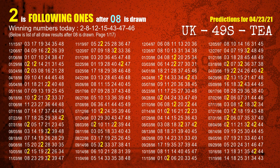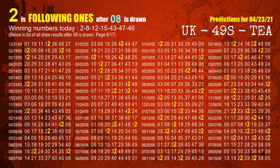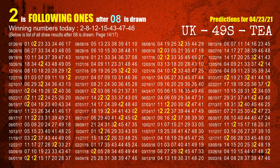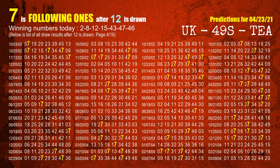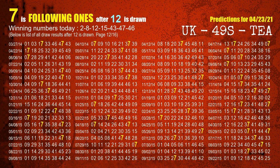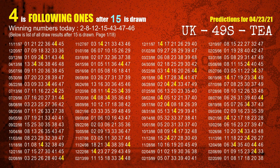The second winning number is 08. The most frequently following units digit is 2 when 08 is the winning number in last draw. The third winning number is 12. The most frequently following units digit is 7 when 12 is the winning number in last draw. The fourth winning number is 15. The most frequently following units digit is 4 when 15 is the winning number in last draw.